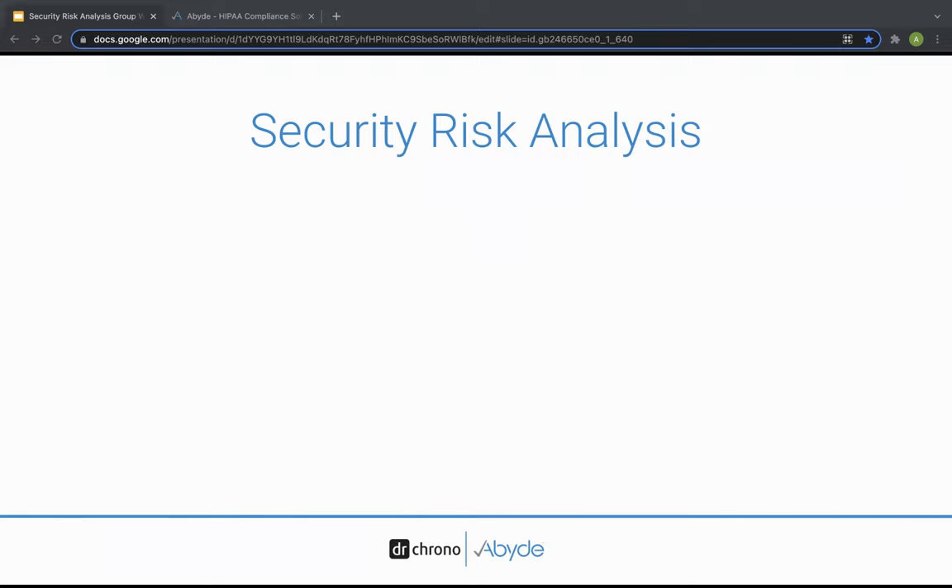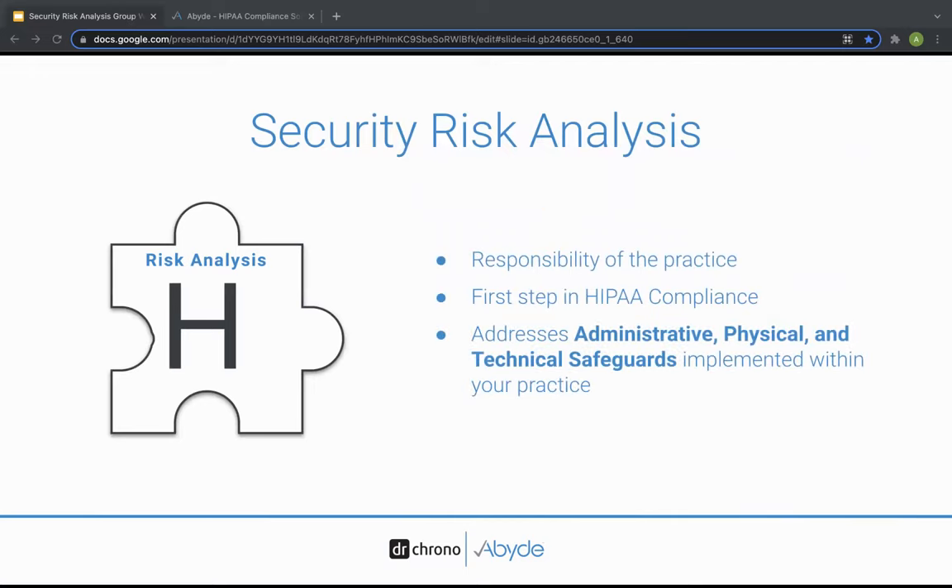It's important to understand that if you don't have this first piece of the puzzle, you and the government can't really move any further with the rest of your HIPAA compliance program. The risk analysis is a requirement for all covered entities under the HIPAA security rule, and it's the first step to assessing any potential risks and vulnerabilities to protected health information. This is a self-evaluation that assesses three categories of safeguards: the administrative, the physical, and the technical. They want you to evaluate the safeguards you have in place and, more importantly, identify those safeguards that you don't have — that's where the government wants you to implement solutions to mitigate any vulnerable areas.